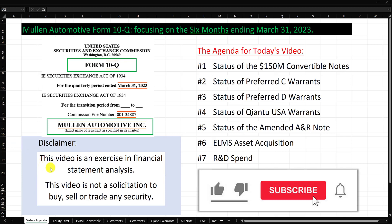Disclaimer: this video is an exercise in doing financial statement analysis, digging into the details and really seeing what is going on in the financials. This video is not a solicitation to buy, sell, or trade any security. With that said, let's talk about the agenda for today's video.